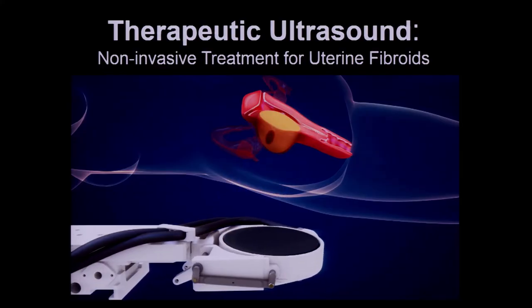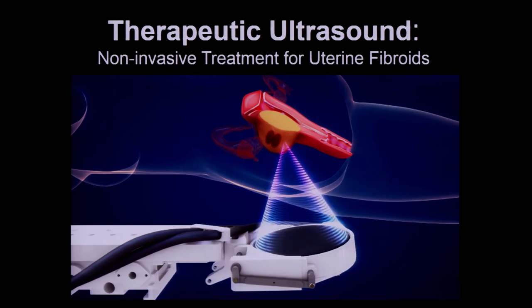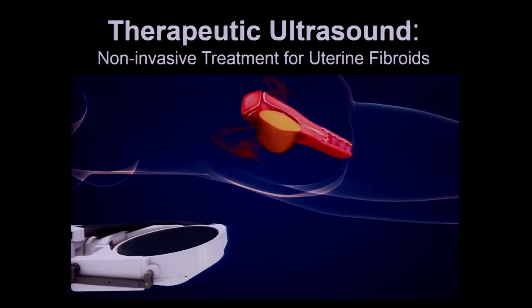Another very interesting area developed in recent years is using ultrasound for non-invasive surgeries, called therapeutic ultrasound. Using ultrasound waves focused inside the body towards tumours, if there is a tumour inside the body, you can treat it without opening the patient in surgery. The design of that kind of ultrasound device is similar to ultrasound imaging devices, using a bit more energy applied to the human tissues.